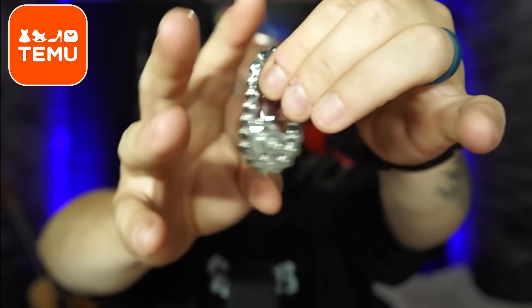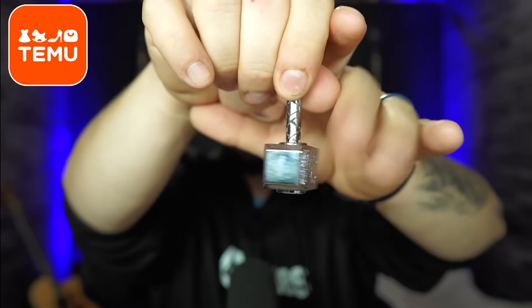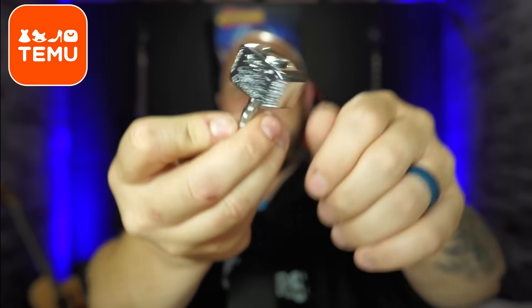I got fidgets because the kids love fidgets. This one is really cool. Everly loves this one — she loves her fidgets. And I got this one for Westy — it's a Thor hammer fidget. Like, that's crazy. Who doesn't want something like that?